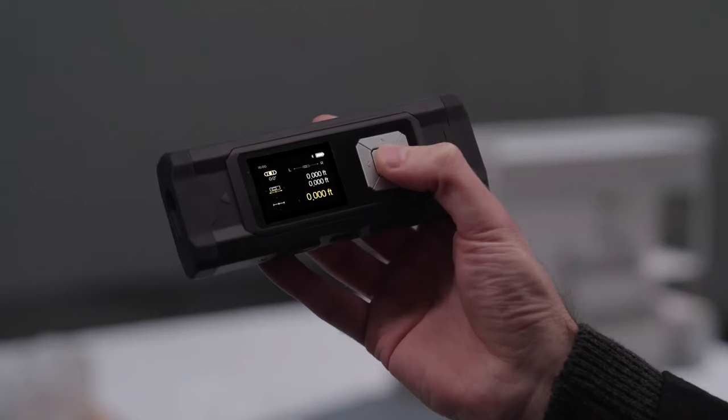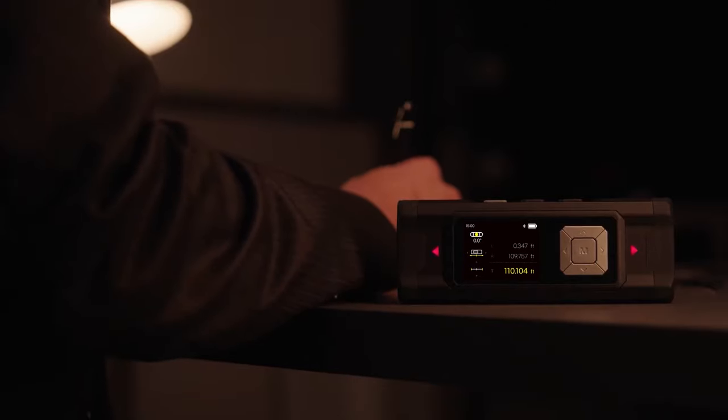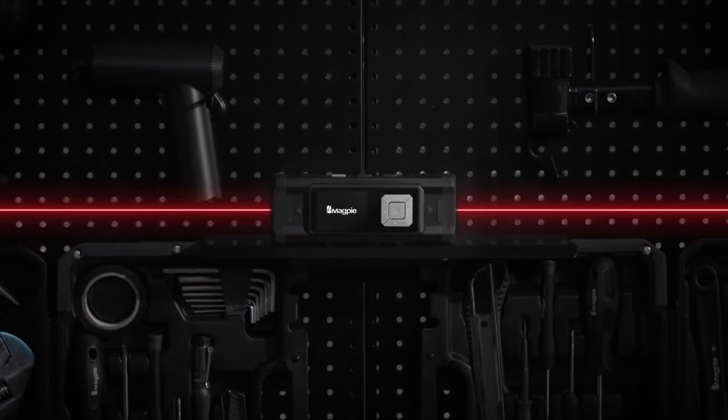The backlit LCD guarantees readability in any environment. From distances to areas, volumes to Pythagorean calculations, this device does it all.